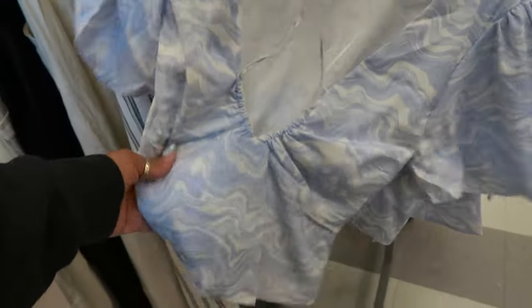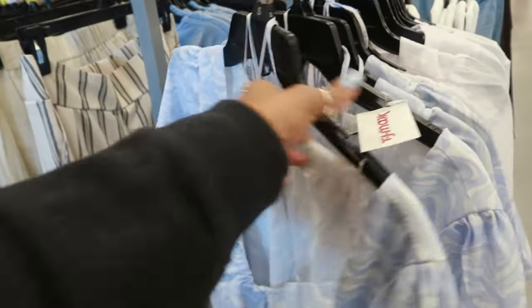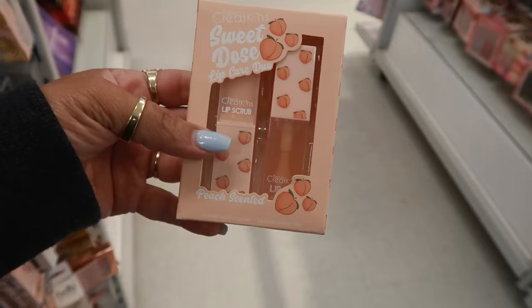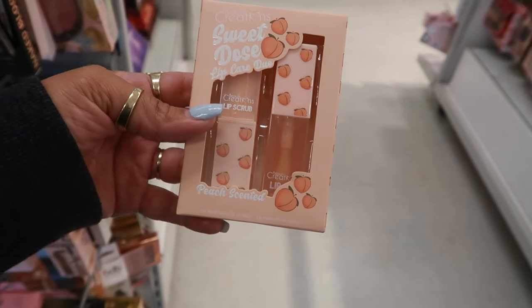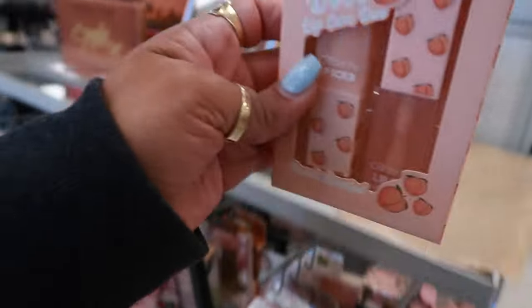Abercrombie and Fitch right here — this little top is $13. Sweet Dose lip care duo — peach scented lip scrub for $7. I like the packaging.